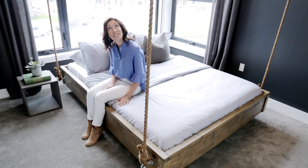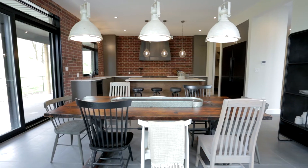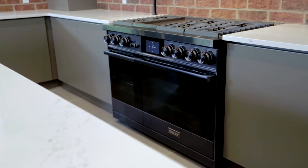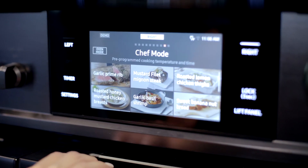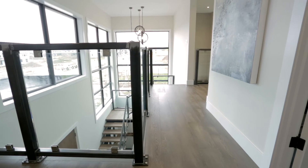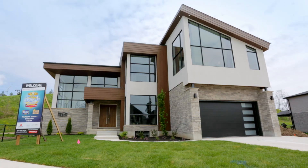I really like this bed — I think I should take it down and put it in my house. Seriously, can I get one? This stove is amazing. I'm gonna have to learn how to cook. Oh, chef mode — that was easy!